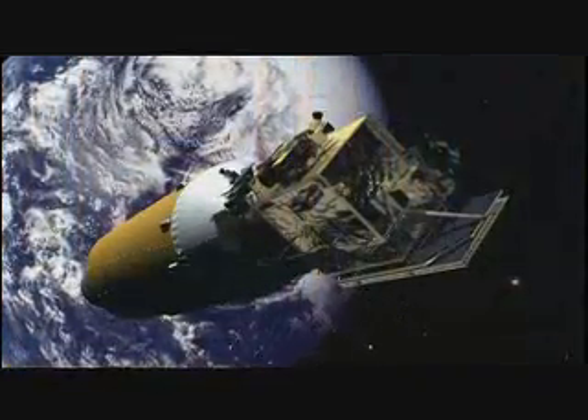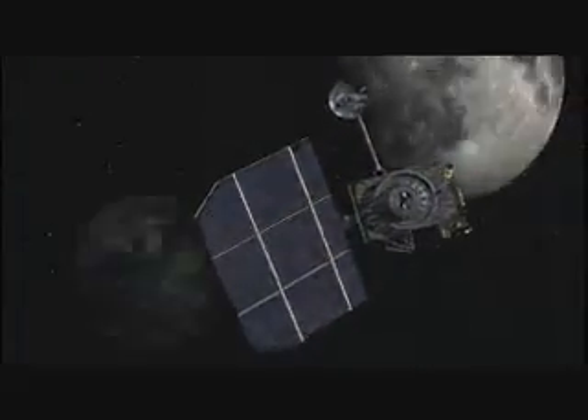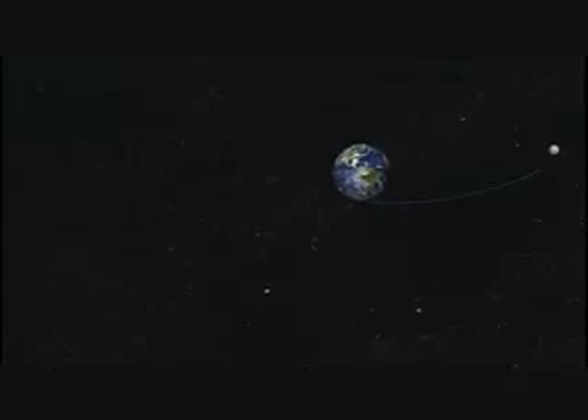Two hours after launch, LRO will separate from LCROSS and continue on its way to the moon. Five days after launch, LCROSS and the attached Centaur will execute a flyby of the moon. They will then enter into several large looping orbits around the Earth for the next few months of the mission. We will use this time to check instrument calibration and refine our trajectory for lunar impact.